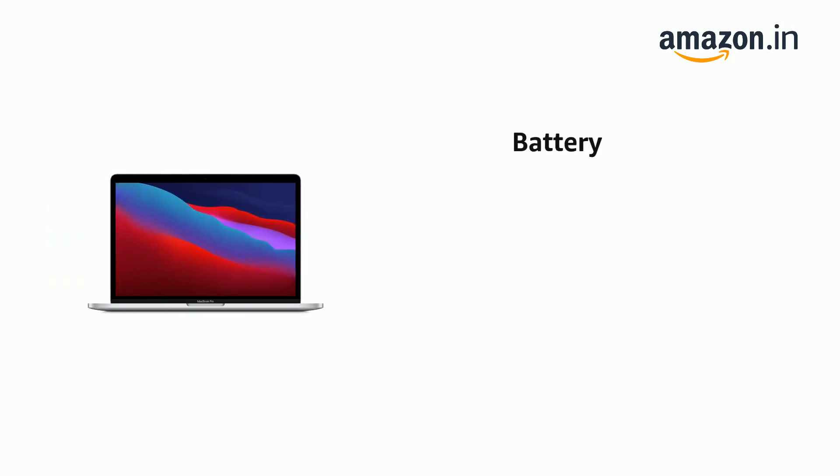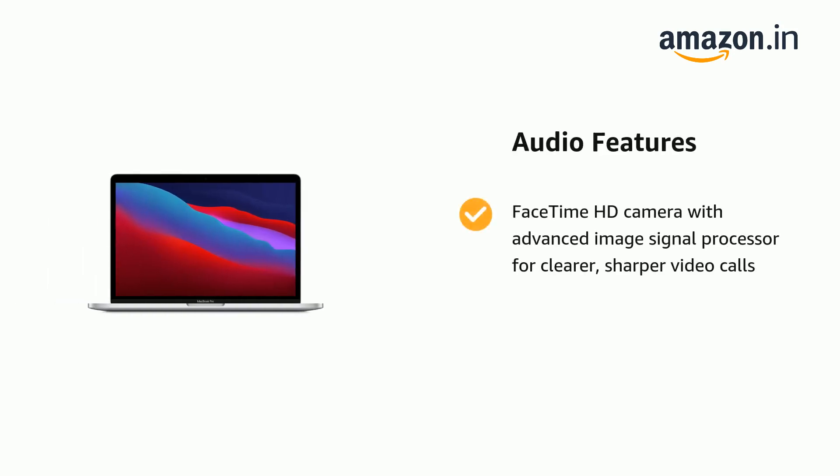It comes with long battery life and a 33.78 cm screen. It features a FaceTime HD camera with an advanced image signal processor for clearer, sharper video calls.